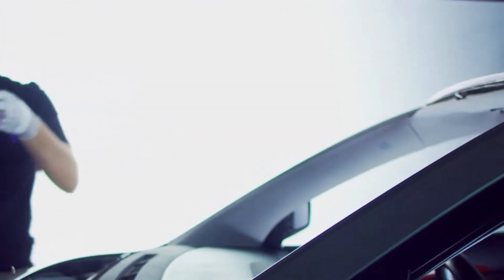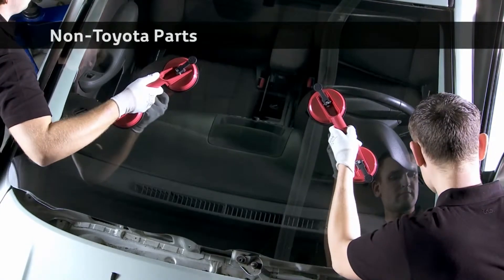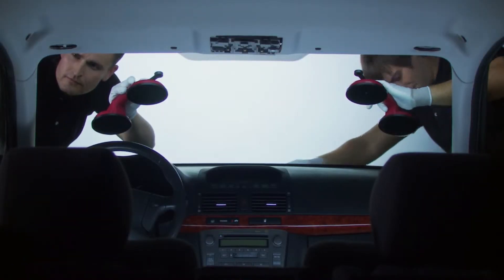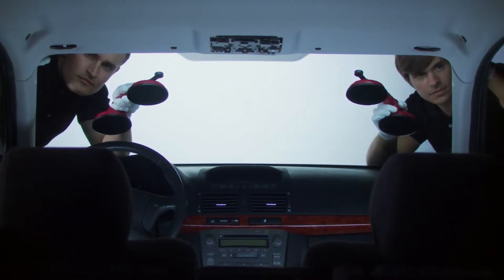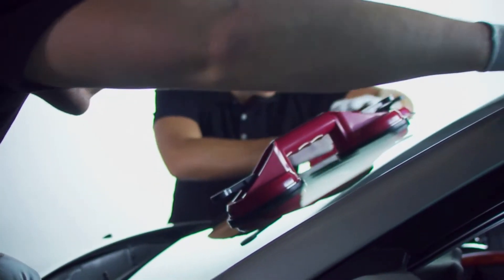Windscreen tests reveal that 35% of the tested non-Toyota branded parts do not have the same dimensions as the Toyota part, and Toyota Windscreen Adhesive is the only type tested to NCAP standards. This is important, as the windscreen provides 70% of the structural integrity of the front body.